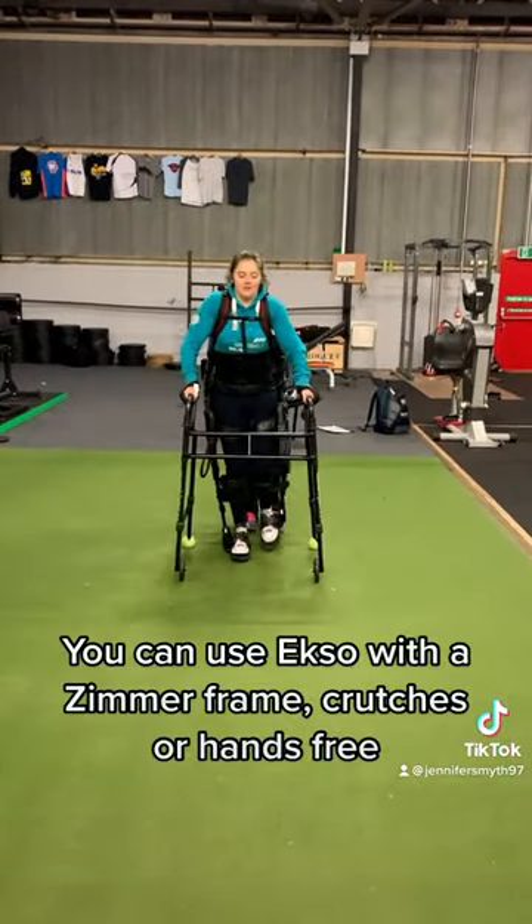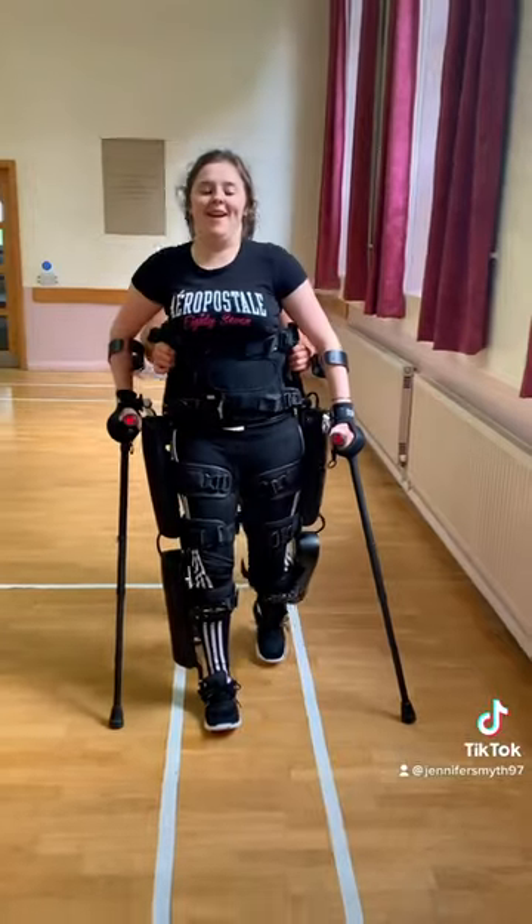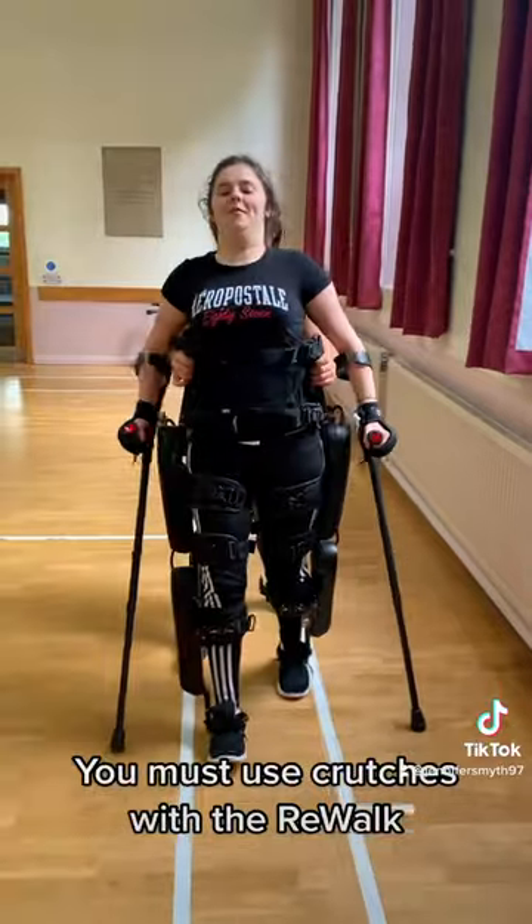You can use Exo with a Zimmer frame, crutches, or hands-free. You must use crutches with the Rewalk.